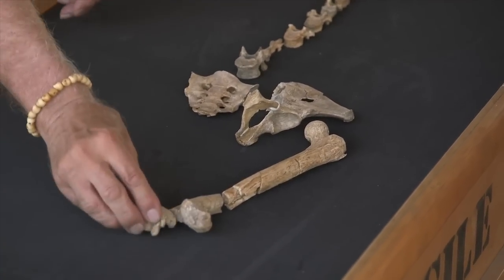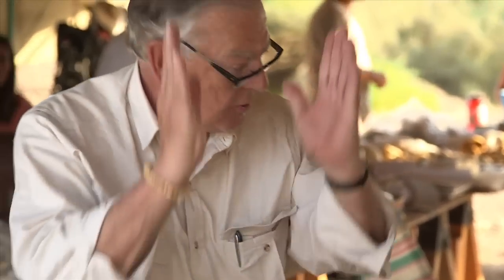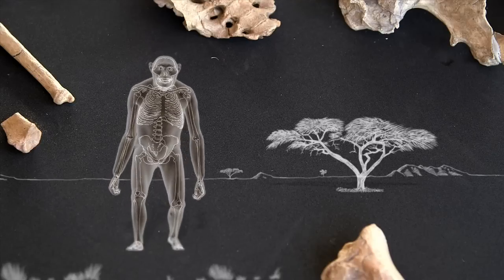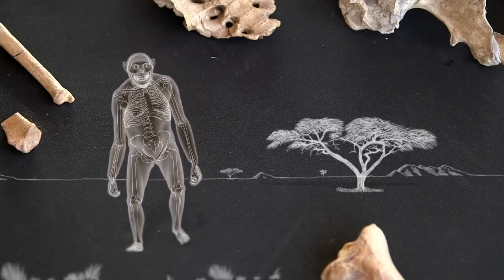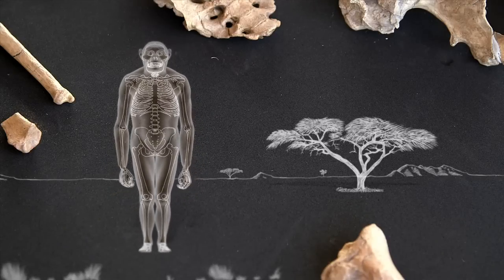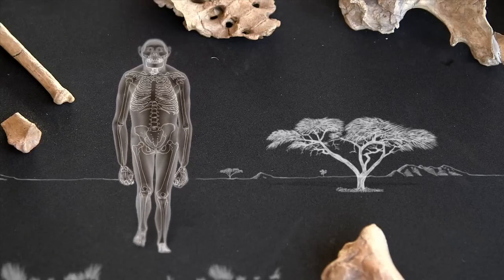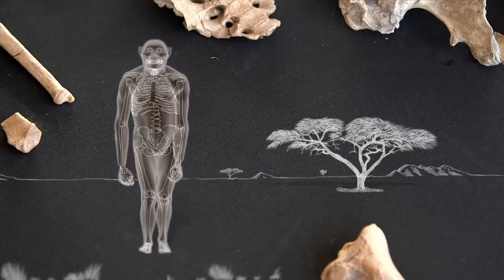Our knees are close together and they come up to the side. The chimps come straight up, so that's another very important aspect. Having the upper and lower leg in a straight line is no good for a biped — it makes for an awkward waddling gait. Lucy's legs formed an angle; her knees were close together, just like our own knees. This positions the feet directly underneath the body, making walking easier and more efficient.